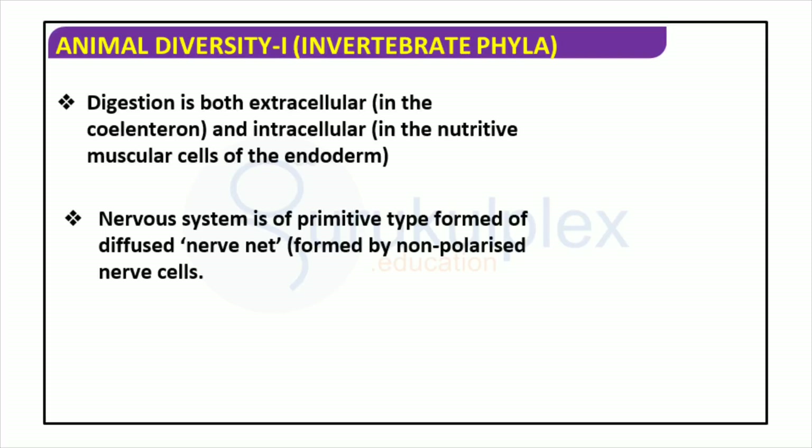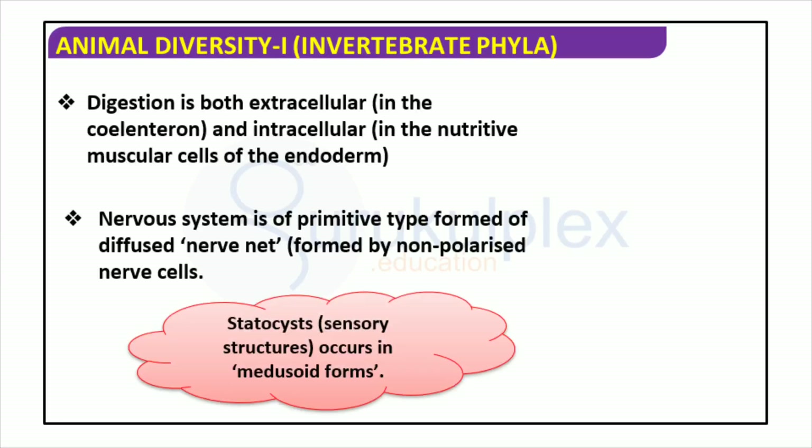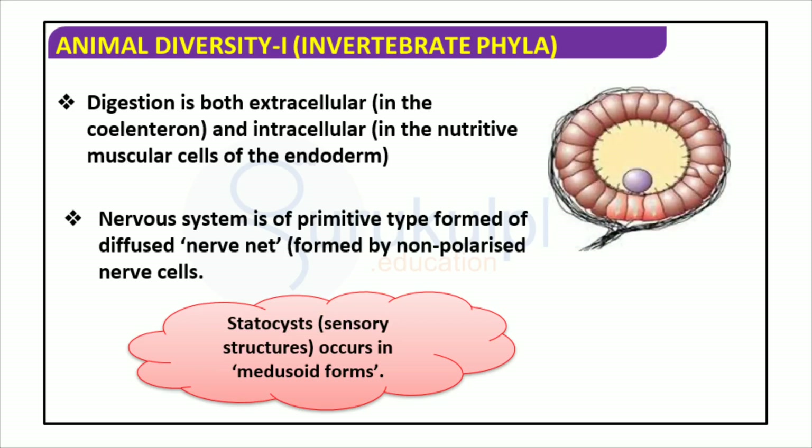Animals use digestion to access the energy and nutrients from their food. In several invertebrate phyla, digestion occurs both inside and outside the cells. The coelenteron serves as an external digestive cavity, and the nutritive muscular cells located in the endoderm are found inside the cells. Invertebrate phyla possess a rudimentary nervous system made up of a diffused nerve net formed from non-polarized nerve cells. Medusoid species contain statocysts, specialized sensory structures that enable them to recognize different stimuli.